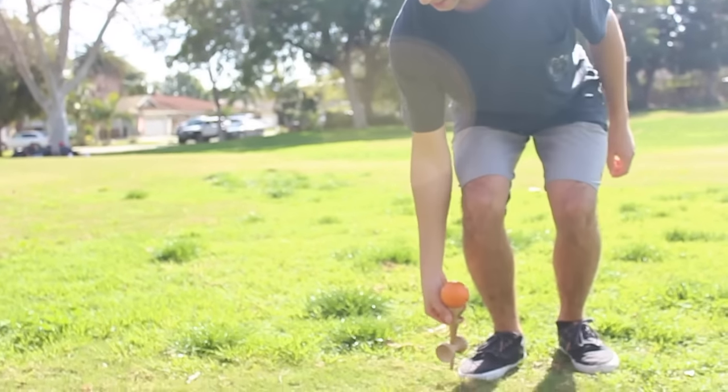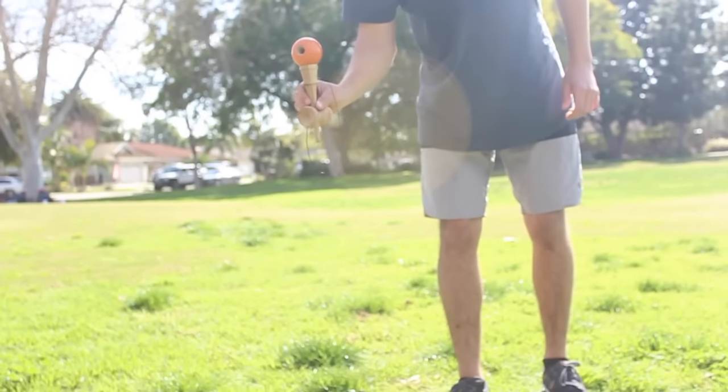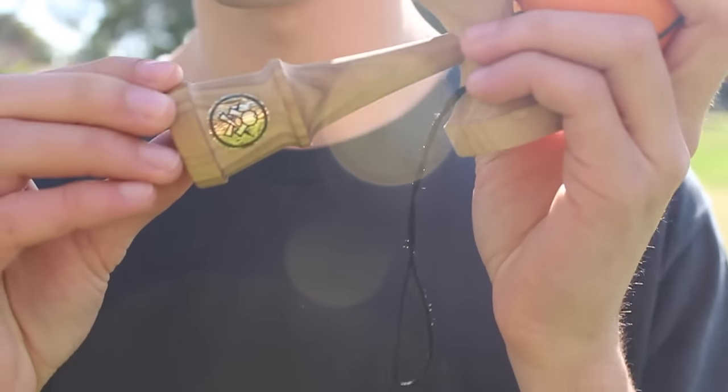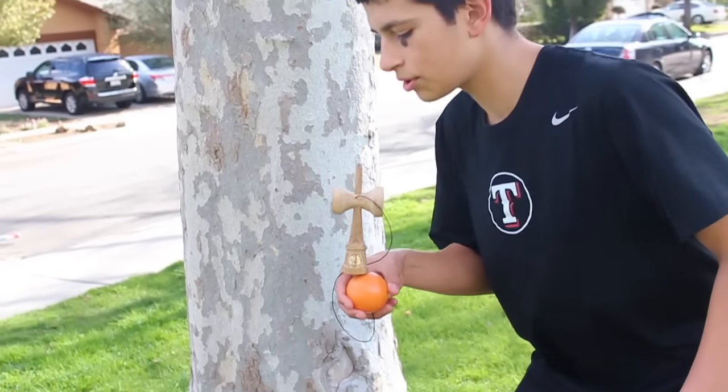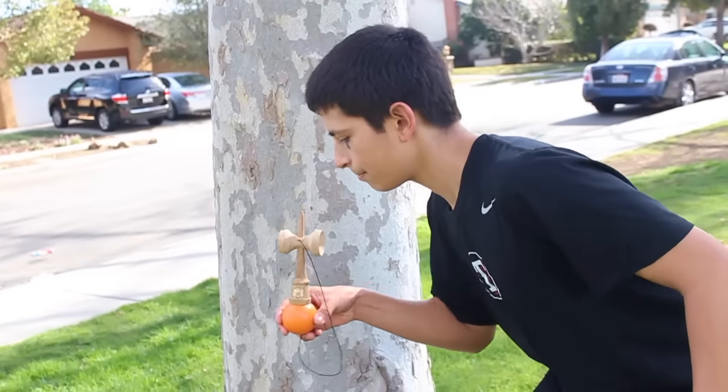I like your necklace — you should get a tama to put on it. It would be a very durable Kendama in the long run and the spike holds up very nice.